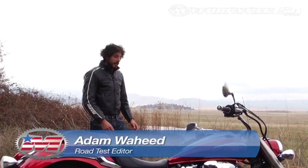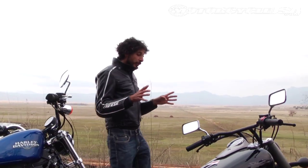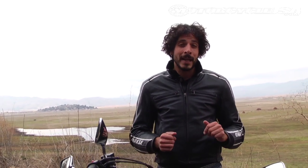Hey guys, this is Adam from MotorUSA. We are looking at four brand new 2010 cruisers. They're all priced right around $8,000. They all feature V-twin engines with displacements under 1,000 cc's, and they're perfect for those who want to experience the joys of motorcycling without breaking their pocketbook.